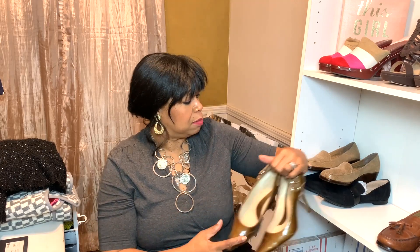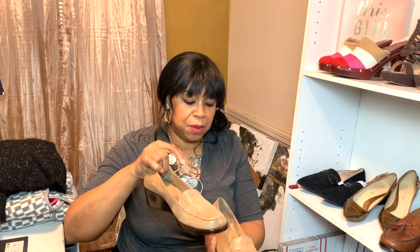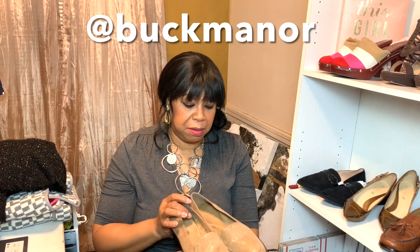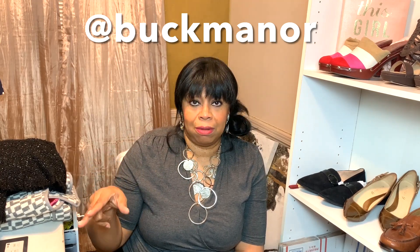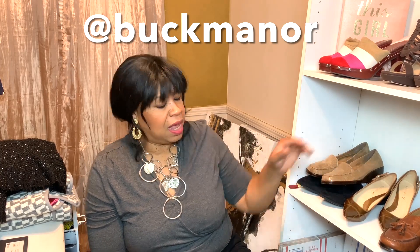Whoever gets those, I'm selling them cheap — like seven dollars — as long as I can flip them, I'm good. Then I found these, which have not been worn at all. These are Aerial Soles, size nine. I think this is a good buy because they're unworn. I'm selling these for seven dollars on my Poshmark store. My Poshmark store is at Buck Manor — look me up. If you like my stuff and it's already at a low price, just buy it.